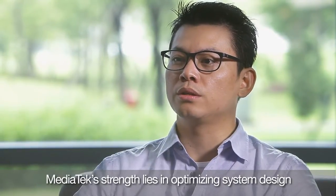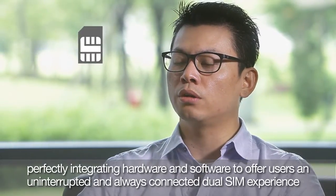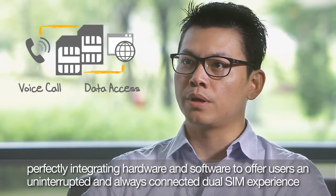DualSIM devices often suffer from stability problems. Thankfully, MediaTek's strength lies in optimizing system design, perfectly integrating hardware and software to offer users an uninterrupted and always connected DualSIM experience.